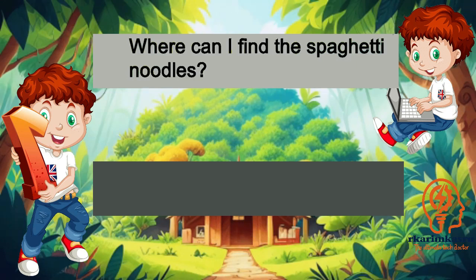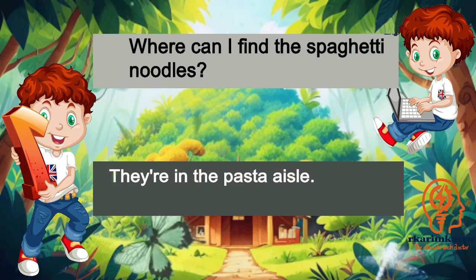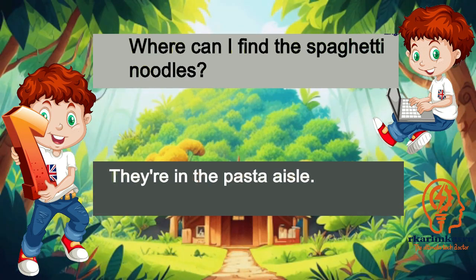Where can I find the spaghetti noodles? They're in the pasta aisle.